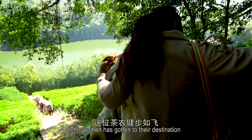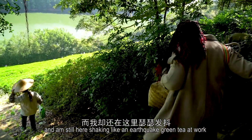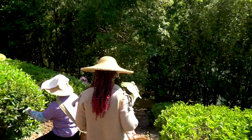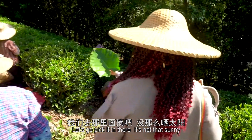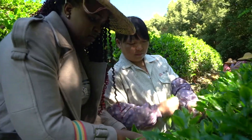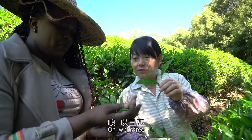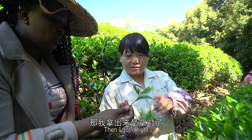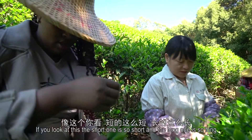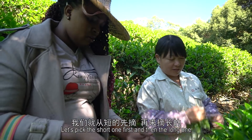This woman has gotten to that destination and I'm here shaking like an earthquake! It's been a long time, it's been a long time.